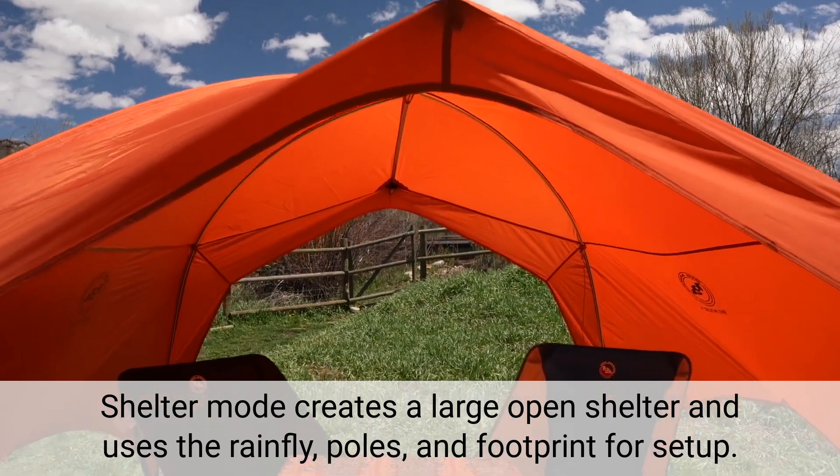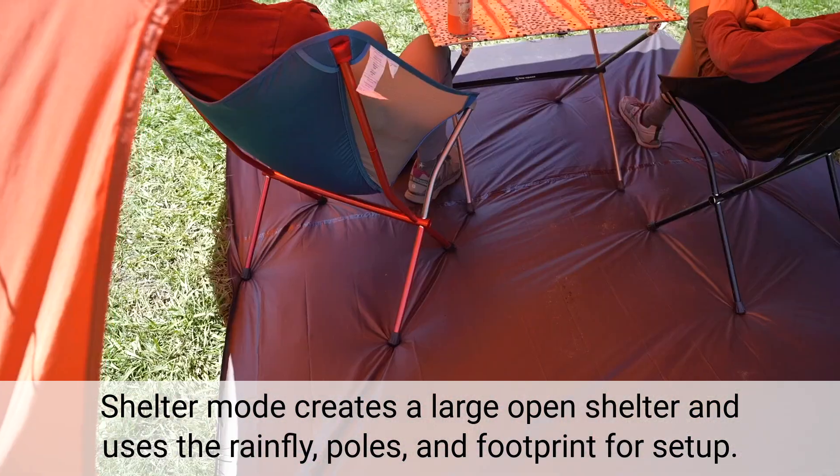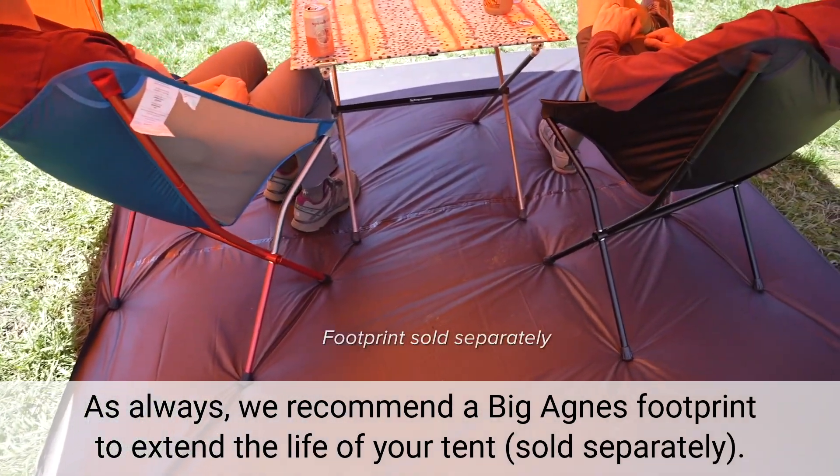Shelter mode creates a large open shelter and uses the rainfly, poles, and footprint for setup. As always, we recommend a Big Agnes footprint to extend the life of your tent, sold separately.